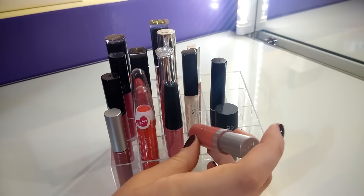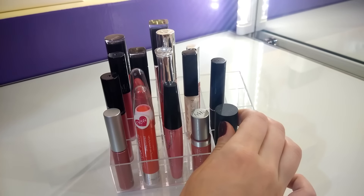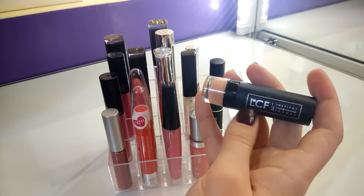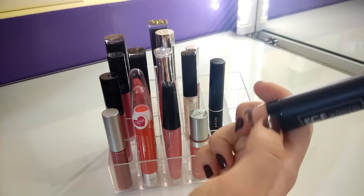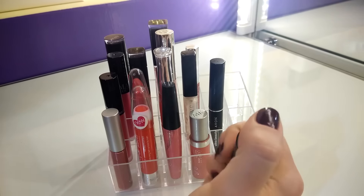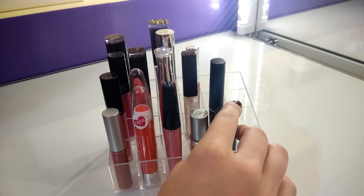Блеск от Mary Kay. Ещё одна помада от Avon. И помадка от марки LCF — нравился оттенок, но от неё буду избавляться, так как имеет очень пыльный цвет, он мне абсолютно не идёт — смотрюсь как кукла Барби, ничего хорошего не получается. На этом со столом закончили.